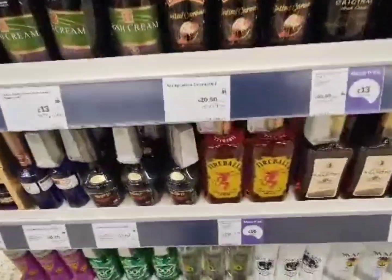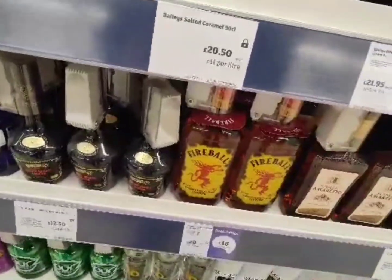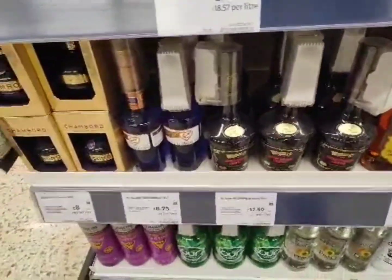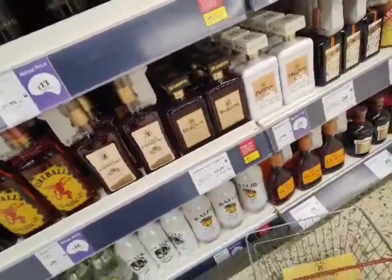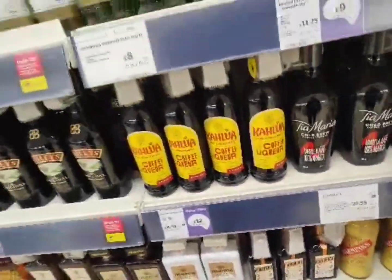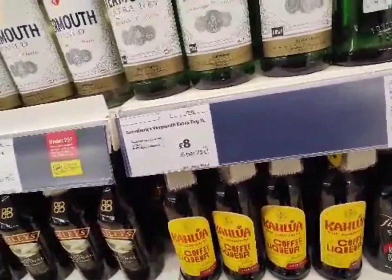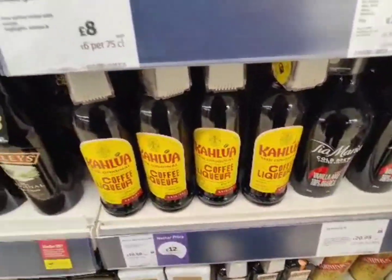We've got some Fireball down here as well — I haven't seen them over here before, first time I've seen Fireball in Sainsbury's — for £16. We've got some coconut rums, and that's about it I think. Oh — Kahlúa coffee liqueur, that's something new in Sainsbury's that I haven't seen before, and that is £12 a bottle.